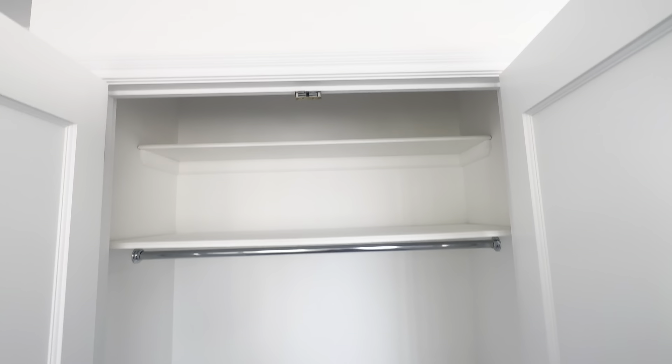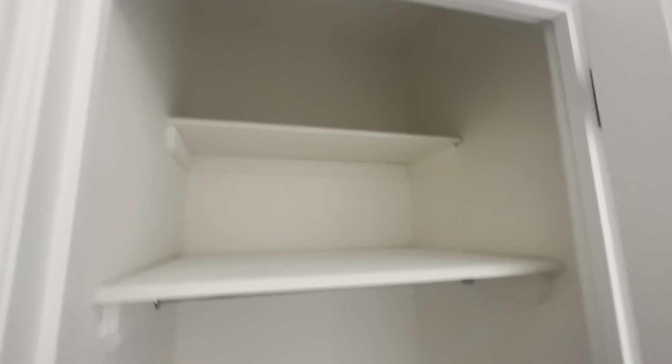At the front of the bedroom we have our first closet — double doors, two built-in shelves, and a hanging rod. Towards the end of the bedroom we have another closet — high up, deep, with two built-in shelves and a hanging rod.